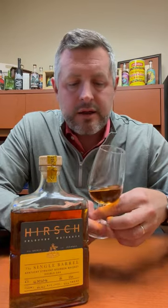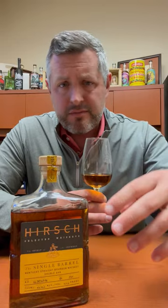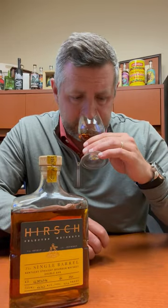On the nose, you're going to get that saddle leather. There's a bit of tropical fruit, a little bit of toffee caramel, maybe a little bit of honey going on, maybe a little bit of orange. Let's take a sip.